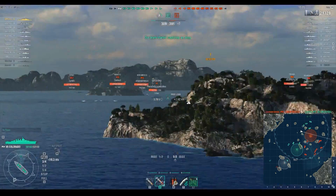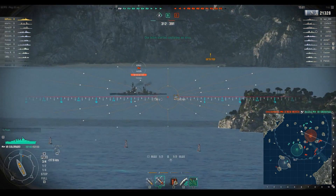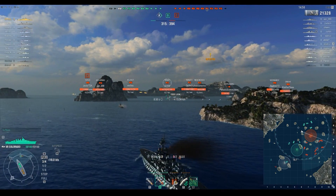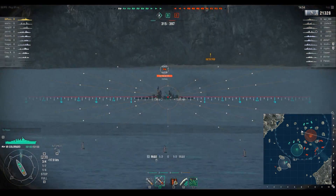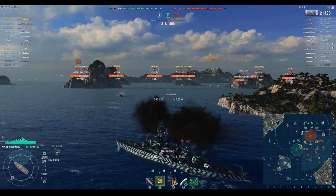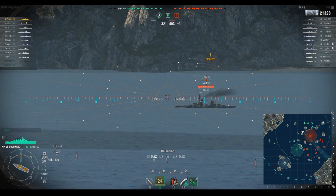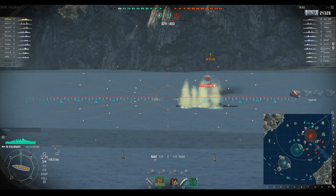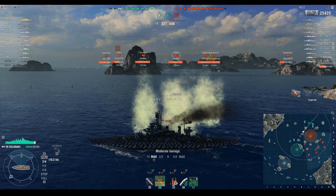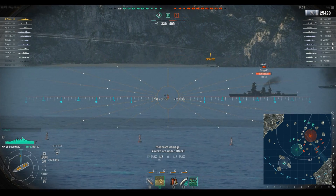Getting this kind of performance in closed beta was nearly impossible. Color me impressed — this has definitely been one of the more fun ships to get back into. It's basically an upgunned New Mexico. Look at that shell pattern — 13k out, 4k in damage. Then we took a 4k salvo from the Nagato and we're going to return the favor.